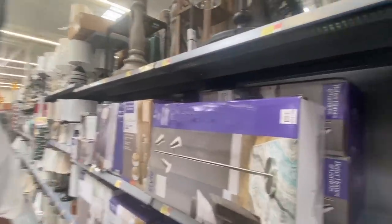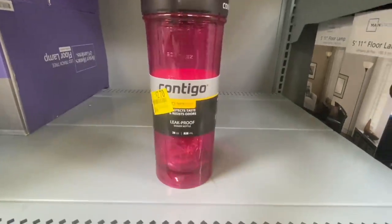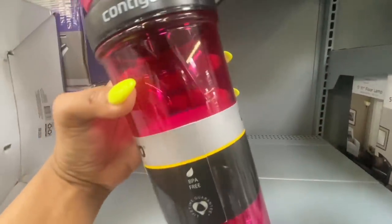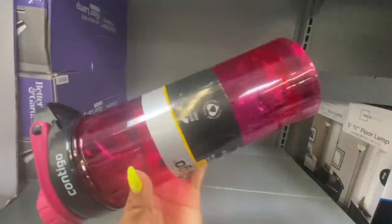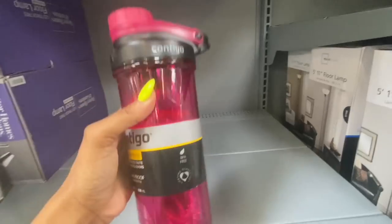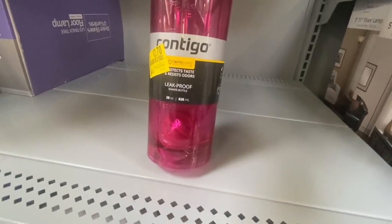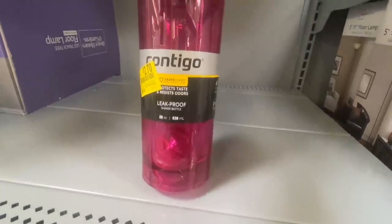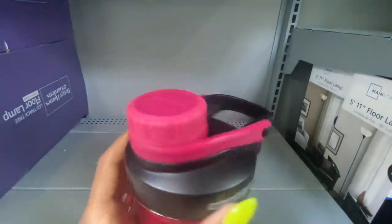The first thing I found is this pink water bottle. It has a ball in it — I learned that the ball is used for mixing protein drinks. It's a leak-proof shaker bottle, 28 ounces, and pretty heavy. Here's the top — you just twist it open.